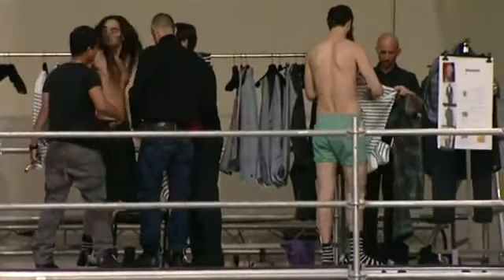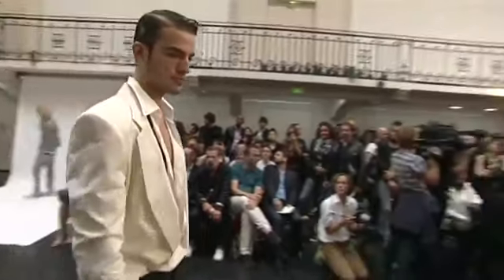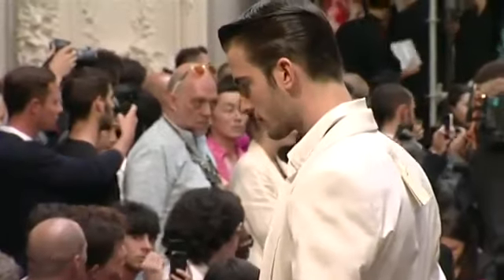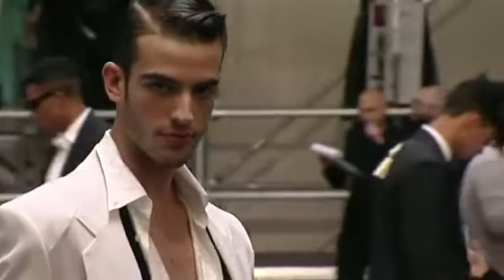Look 22, Louis. Veste chemise col asymétrique, toile de laine bistretch, coloris écru. Rentrée d'un pantalon classique en toile de laine bistretch, tissu 221, coloris noir. Chemise asymétrique en jacquard motif Hawaï, coloris blanc 044.